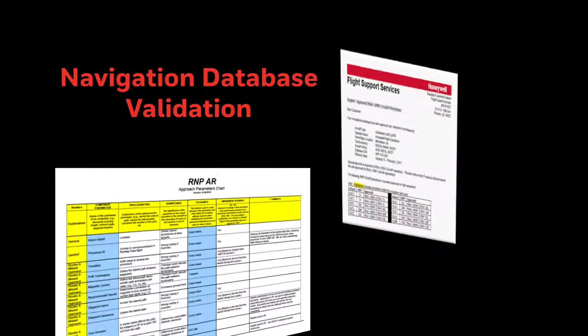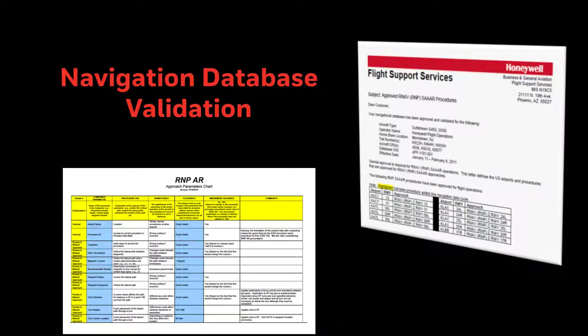Honeywell also offers support services like Navigation Database Validation, which is required for RNAV-RNP operations. Since data accuracy is critical for these types of approaches, regulatory authorities require the coded data for the approach to be validated each cycle. Honeywell's service is approved by the FAA and meets the requirements for data validation. Operators also receive a validation letter listing the procedures that are in the database.